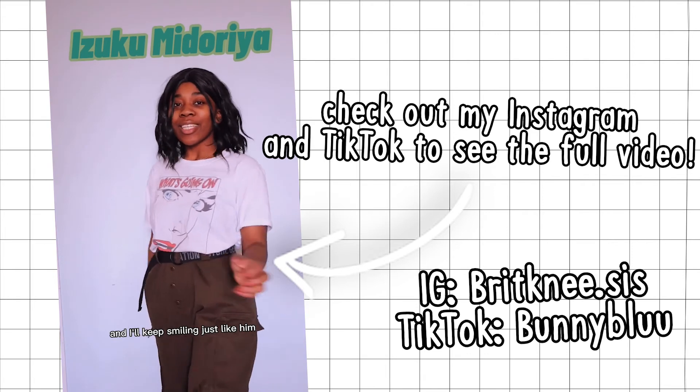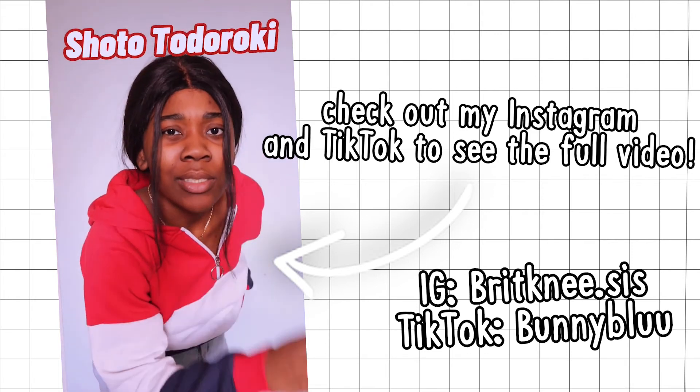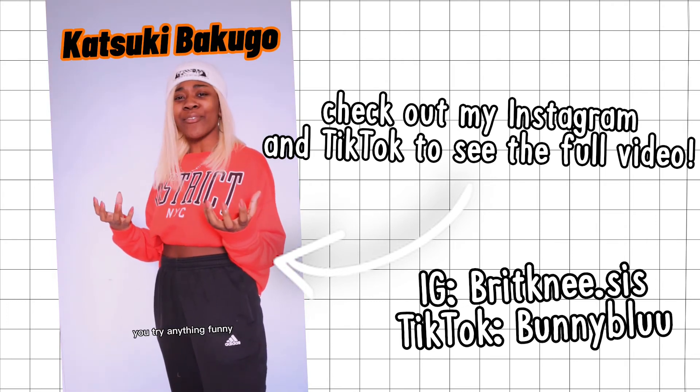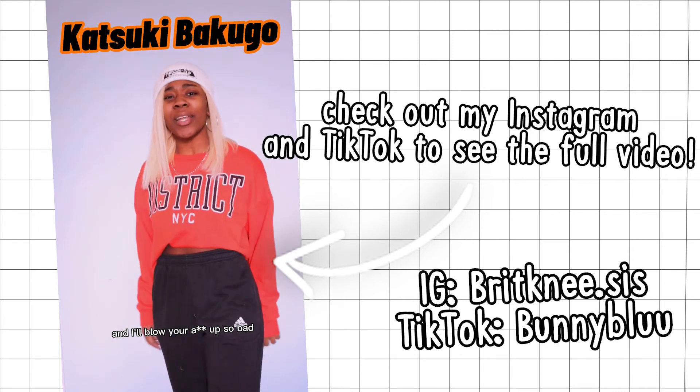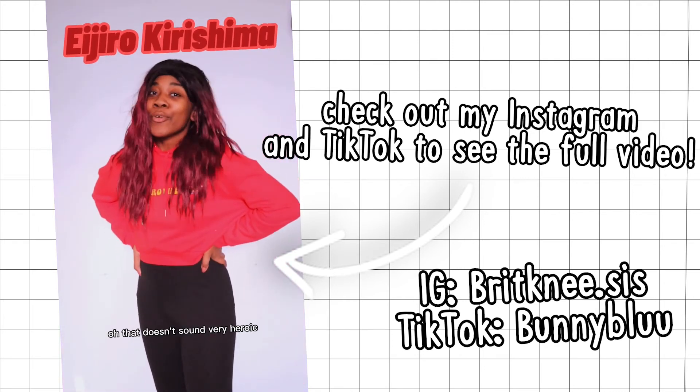That is the end of my video! I really hoped you guys liked it — I had a lot of fun making this one. I'm looking forward to making more because I have a lot of ideas in mind. I'm aware I'm missing a couple of students, so if you'd like to see a part two with the rest of the students, let me know. See you all in my next video, bye!